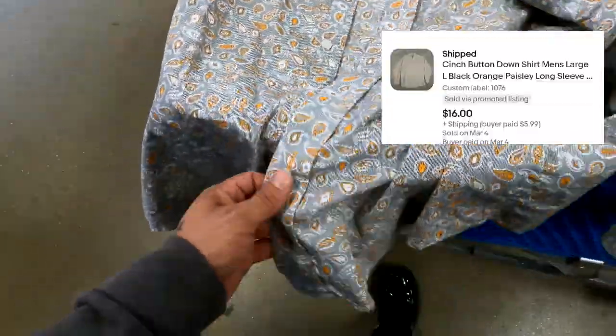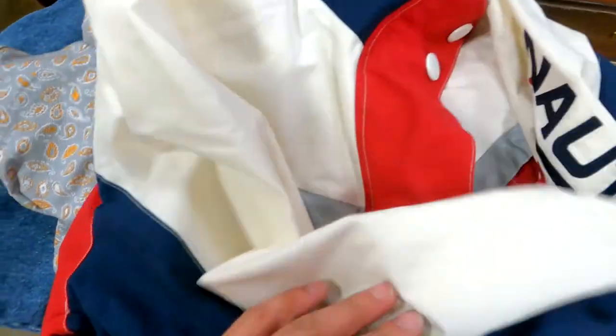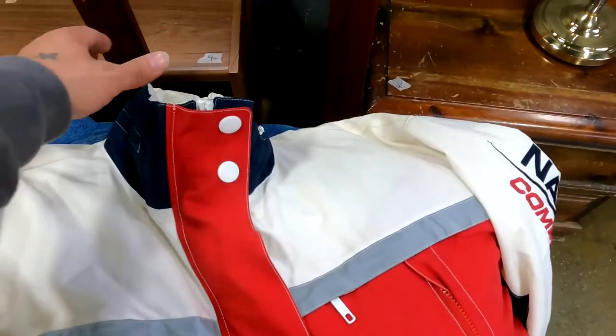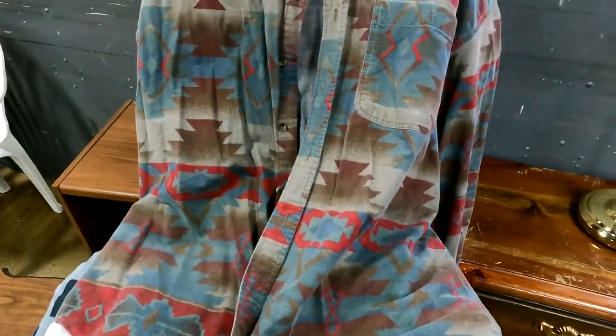This North Face competition jacket is stained more than I'd like — the sleeves are stained, the neck area is stained. I don't think that's going to come out with an OxiClean bath. With the amount of effort it would take, I'm just going to have to pass. It's a shame because it's a good $35 bill sitting right here.